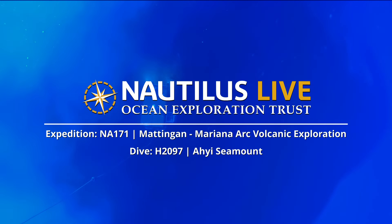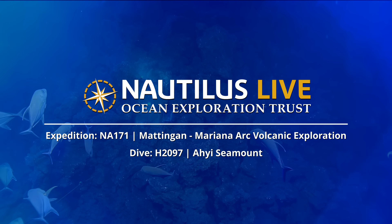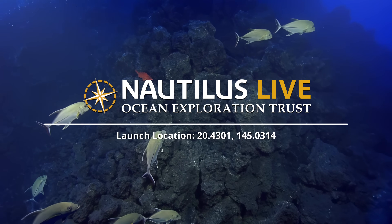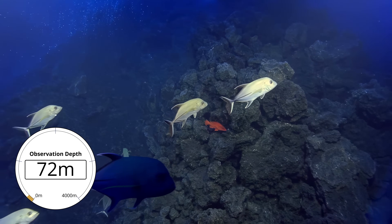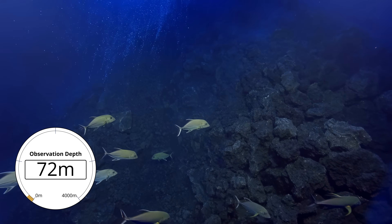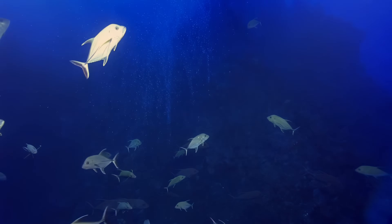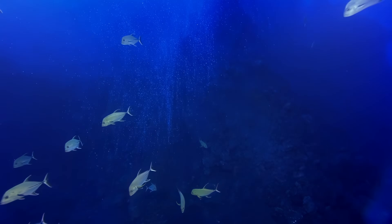Oh wow, here we go! The lighting is really difficult, yeah. Oh wow — look at that! Now have a shark fly through there. Yeah, this is a five for me.